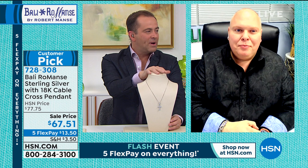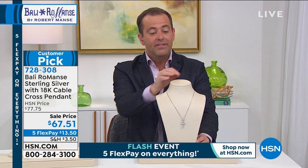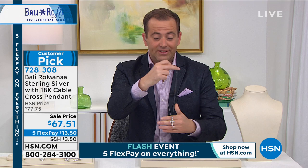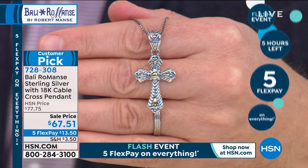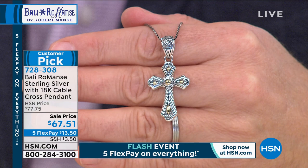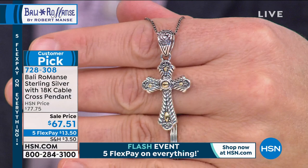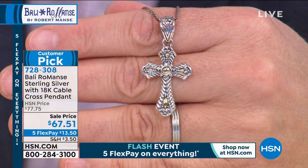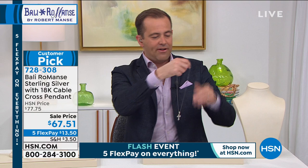Last opportunity on the cross - I have 50 remaining. They did cancel the full presentation. We're on a special price of $67.51. Whether it's a graduation, confirmation, wedding, communion, sweet sixteen - the list is endless. Sterling silver with 18 karat gold, that authentic heirloom look, because it is heirloom jewelry. Item number 728308. On five flex pay as part of our flash event. Robert, great job. J King is waiting in the wings, 10 minutes away.